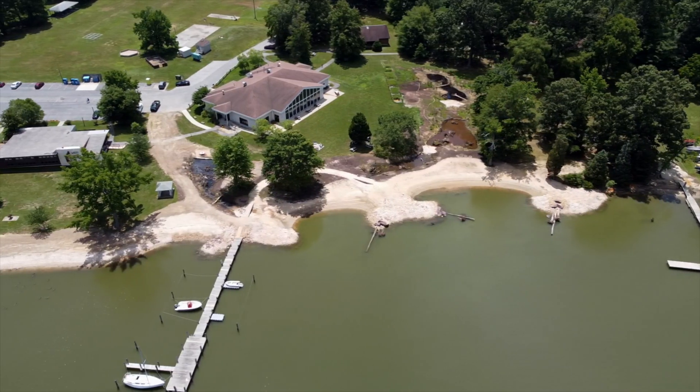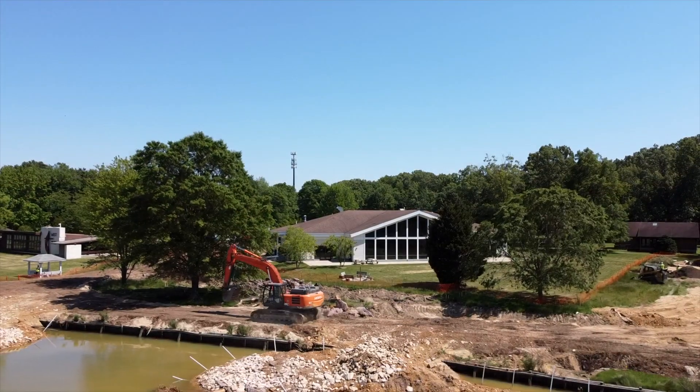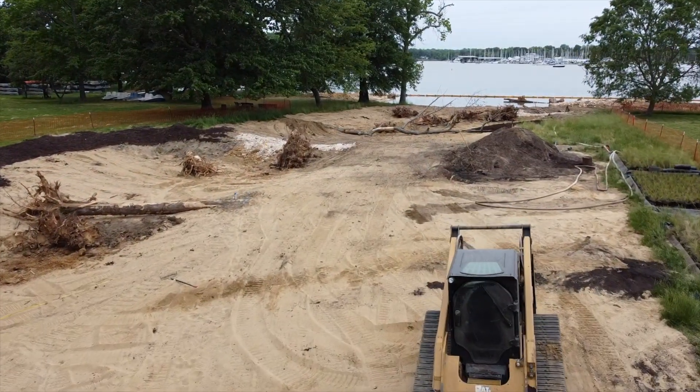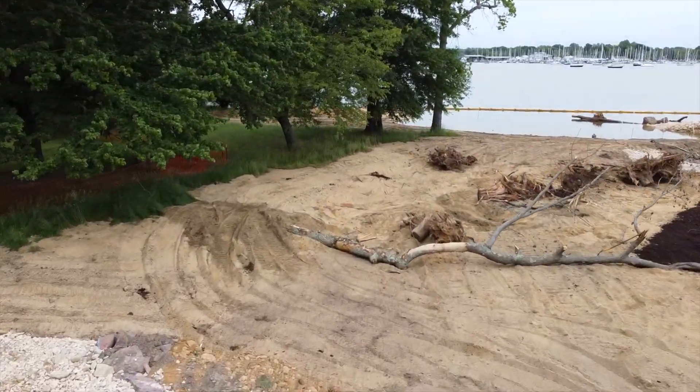We were able to create a resilient shoreline that can withstand and work with the adverse effects of climate change and these larger storm events. It's also a water quality project, taking stormwater pipes offline and putting them through a sand-bedded wetland system that ultimately feeds into the river.